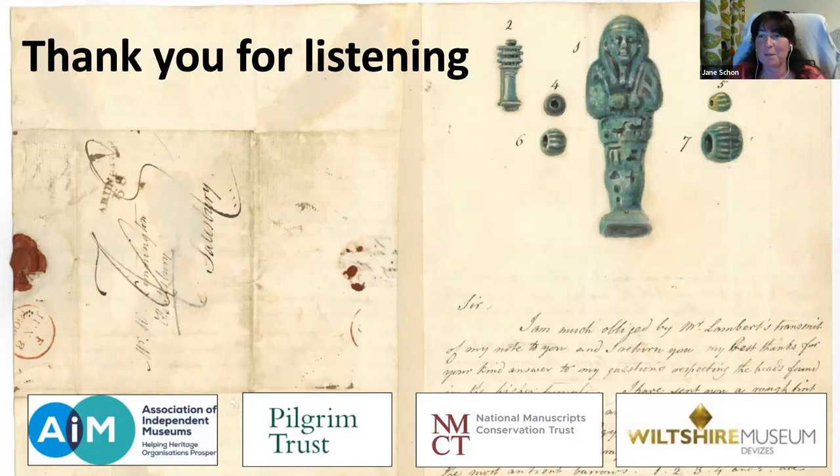Thank you to the many people who helped with these letterbooks. The funders: AIM, Pilgrim Trust, National Manuscripts Conservation Trust and museum members — without their support the letterbooks would not have been conserved and protected for future generations to enjoy. I should also thank Sandy Haynes, an archive and library volunteer and retired archivist who has been cataloguing the museum's antiquarian collections for over 10 years and who first told me about the letterbooks; Helen Meikle, the MA student from Bath Spa University; our conservators Tom and Rex Lancefield from Lancefield Conservation; David and the other members of staff at the museum, including Lisa the museum's curator and Rachel the museum's development officer; and our archive and library volunteers who have helped do some of the research along the way. Thank you very much.